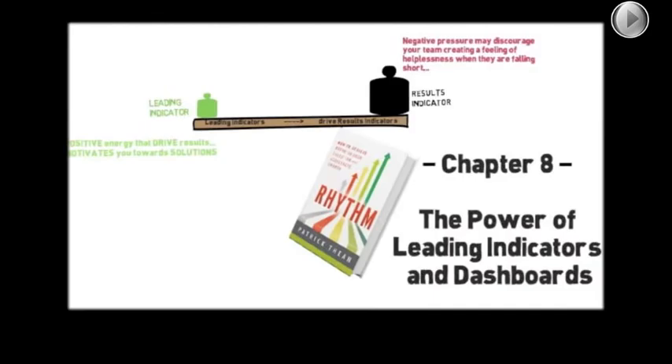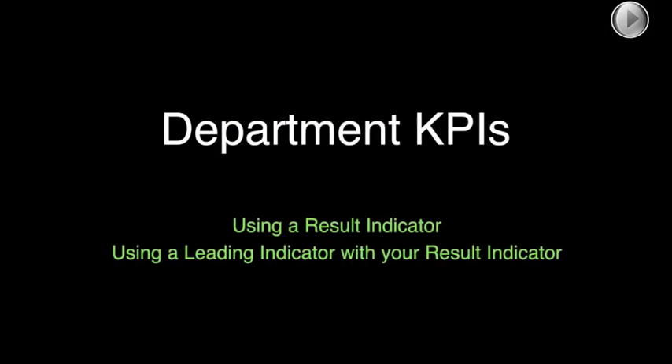I realized how much time and energy Patrick spent on organizing the book and laying it out in a way that was very easy to follow, like a how-to manual. You can read this book from cover to cover, or you can jump to somewhere where you're having pain. Today we're focusing on KPIs, so you can jump to Chapter 8 where we talk about leading indicators and dashboards. We want to show KPIs in action over a 13-week quarter, using both results indicators and leading indicators.